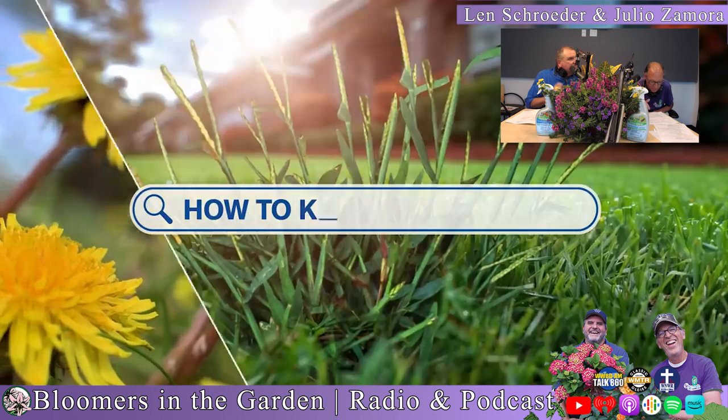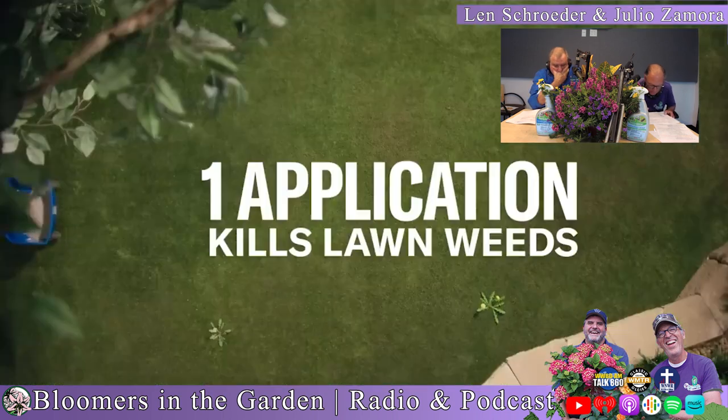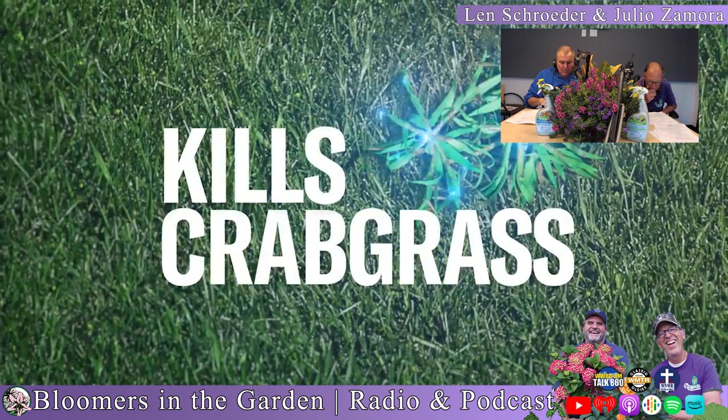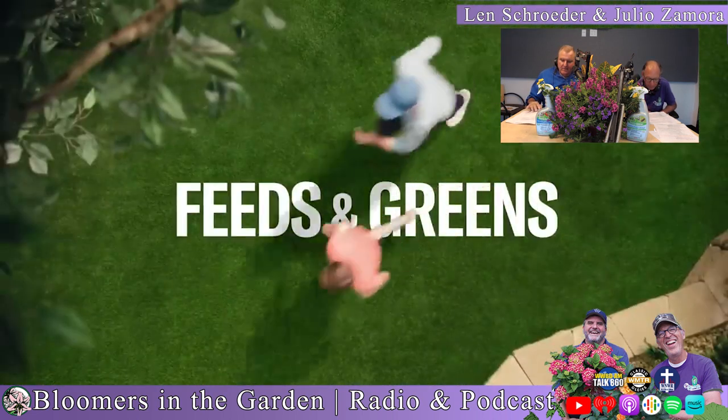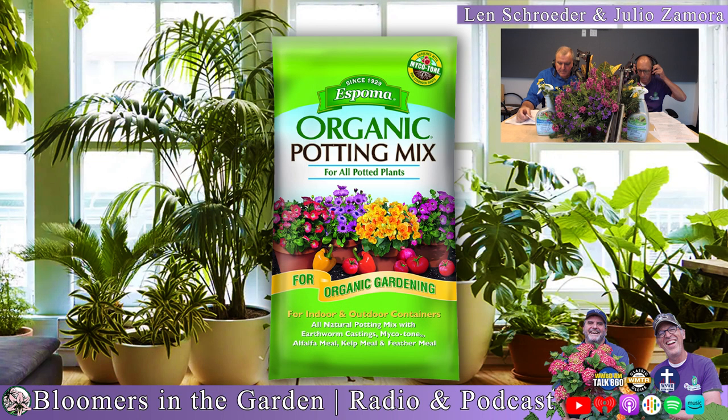BioAdvanced 5-in-1 Weed and Feed: just one application kills lawn weeds and prevents new weeds and crabgrass up to six months. If crabgrass is already growing, it kills that too. Plus it feeds and greens your lawn. Espoma Organic Potting Mix gives roots the ideal balance of air and moisture — it contains a special blend of beneficial mycorrhizae to help grow stronger roots, bigger plants, and more bountiful blooms. Visit espoma.com for a retailer near you.